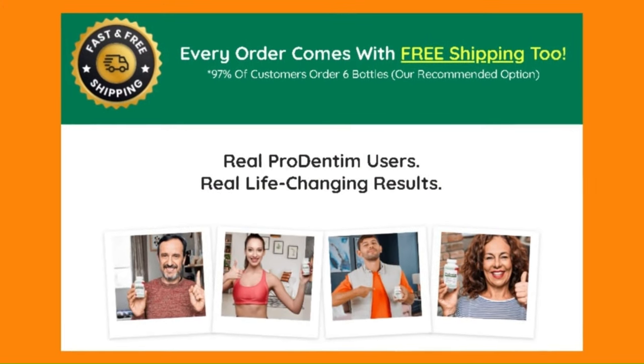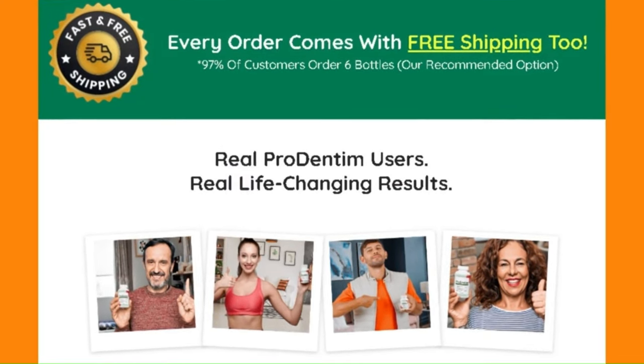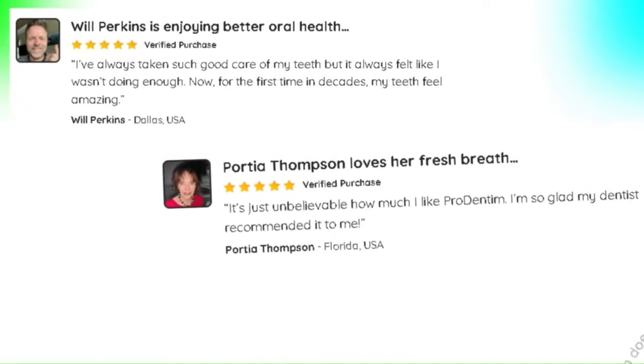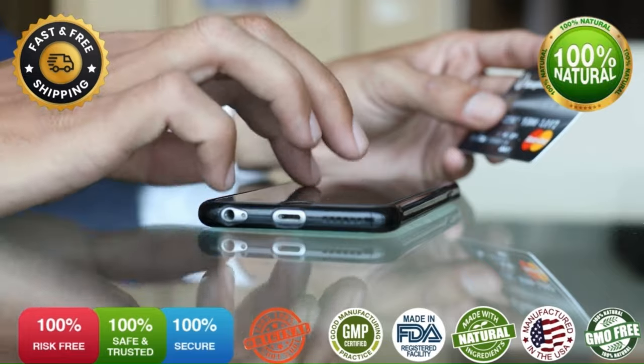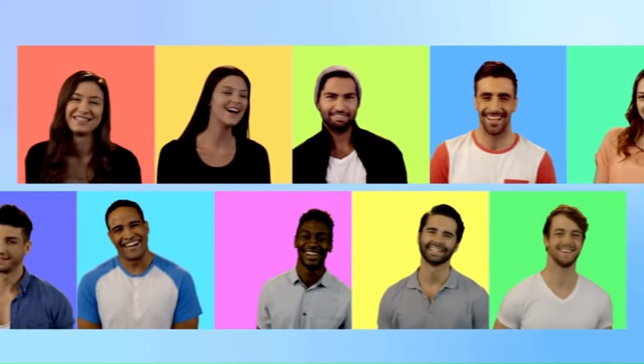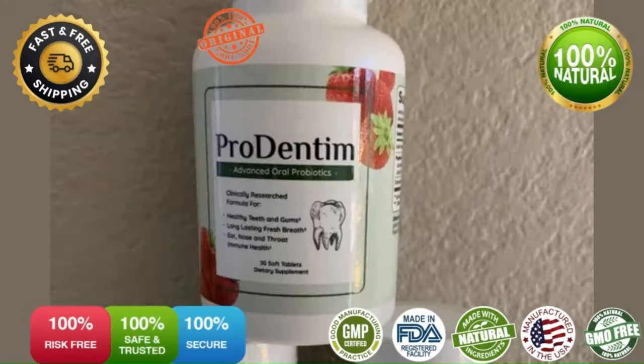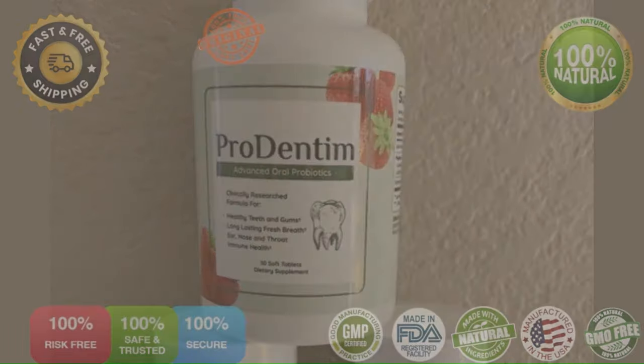If possible, start with three bottles or more so you won't interrupt your treatment. For example, some people buy just one bottle and when the product starts working and they begin seeing a difference in their gums and teeth, they have to stop treatment because they need to reorder. If you can, start with three bottles to give the product a chance to show what it's capable of. You need to keep in mind that each body will react in a unique way. Being realistic here, you also get two bonuses and free shipping. Don't believe in miraculous promises because things don't work overnight. You have to respect your body's adaptation and treatment time and you'll see the change in the mirror.